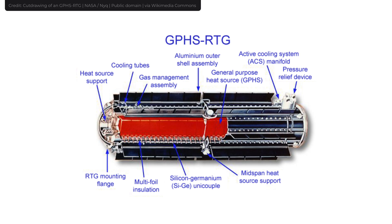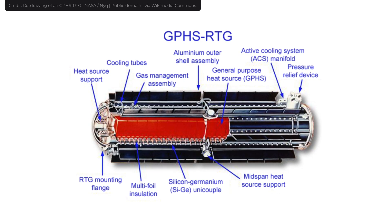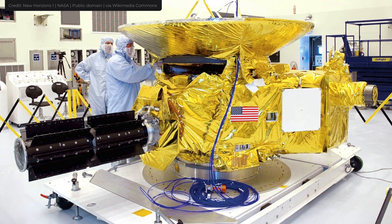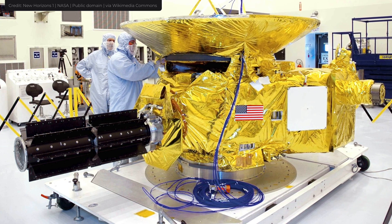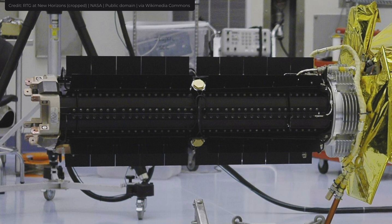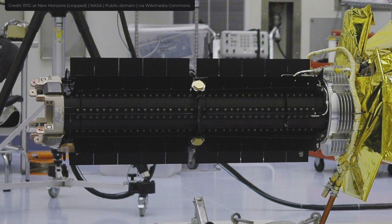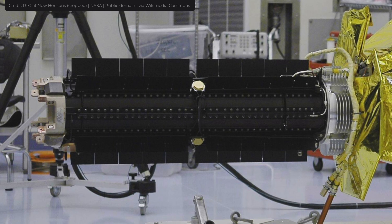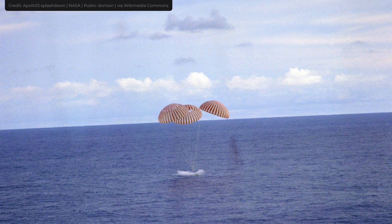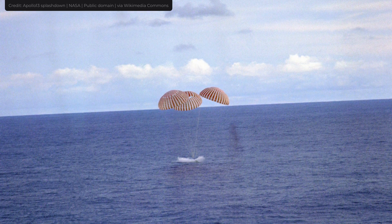Even considering these accidents, I still love RTGs. It's just that we should limit their use on Earth, but in space they don't pose any threats to humans. And even if a rocket blows up with an RTG-powered satellite on board, the risks of disaster are extremely low, because the fuel is stored in high-strength blocks of graphite surrounded by a layer of iridium metal. These graphite blocks are proven effective in preventing radiation contamination, as in the case of Apollo 13 in 1970, when its RTG remained in the ocean after returning to Earth but no plutonium contamination was detected.